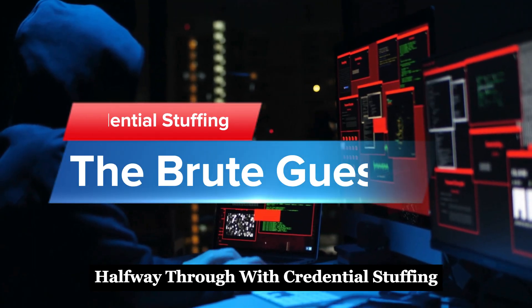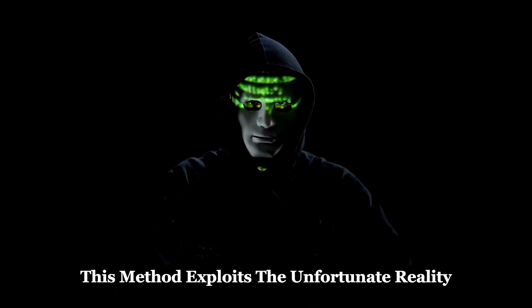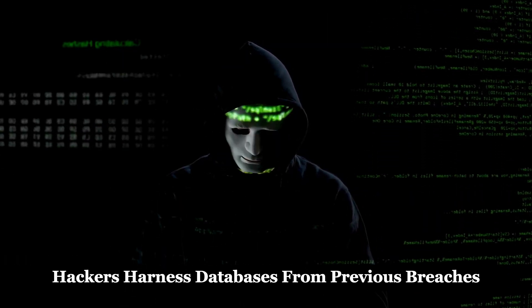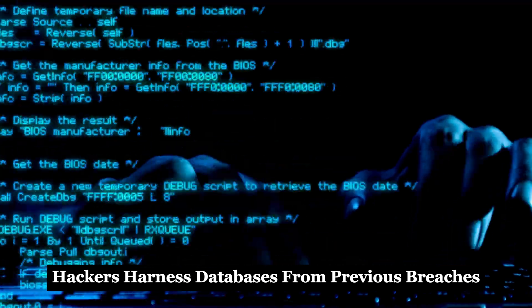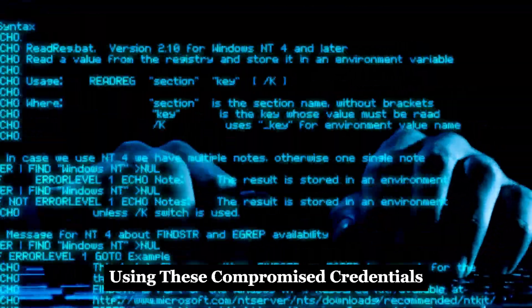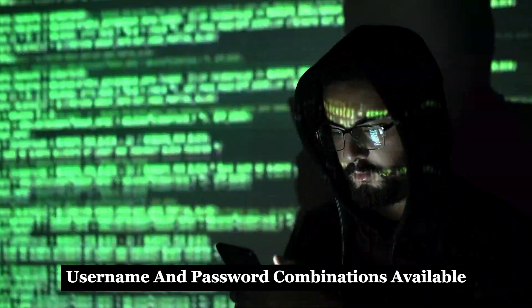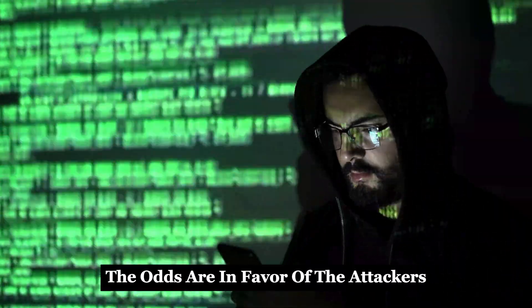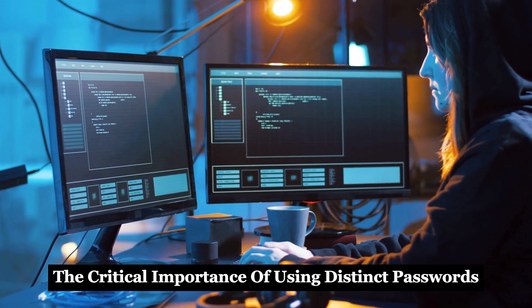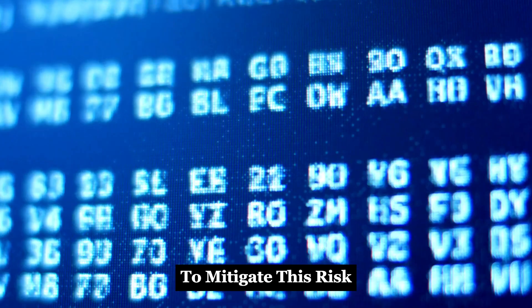Halfway through with credential stuffing at number five. This method exploits the unfortunate reality that many people reuse their passwords across multiple platforms. Hackers harness databases from previous breaches and attempt to log into Facebook using these compromised credentials. It's a numbers game — with millions of stolen username and password combinations available, the odds are in favor of the attackers. This highlights the critical importance of using distinct passwords for different accounts. Use unique passwords for different sites to mitigate this risk.